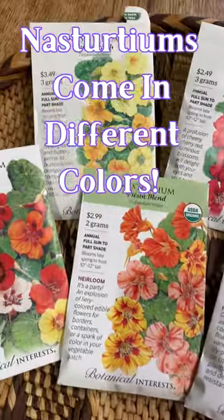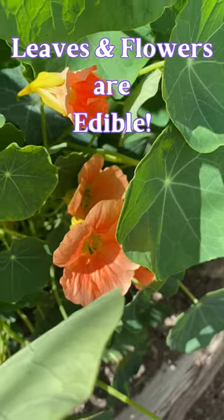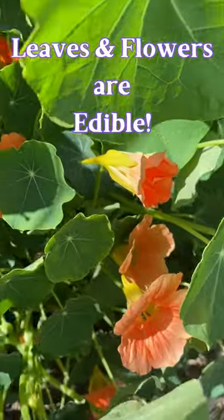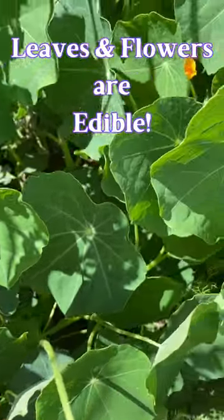Nasturtiums come in a wide variety of colors — I love to use them all. Not only the flowers are edible, but you can eat the leaves as well. They're great thrown in salads.